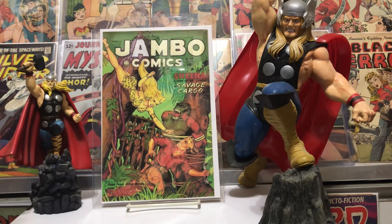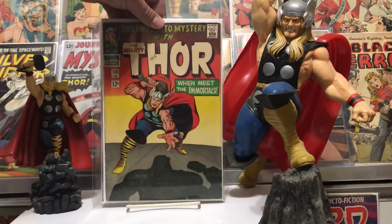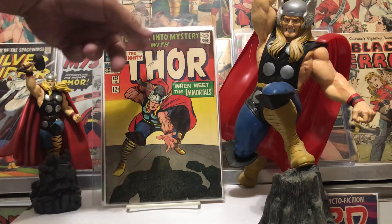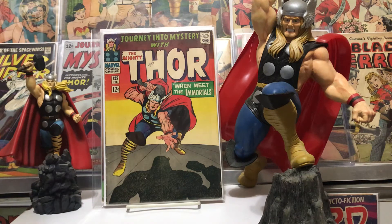Finally we have number 125. Same thing — I already had this one but I think this one's a little bit of an improvement. Got a couple of ticks on the spine also, somebody wrote the date up there on the logo, but still not too bad. Number 125 — this is when Thor was fighting with Hercules, and this was the last of Journey into Mystery. The title became just Thor after that.